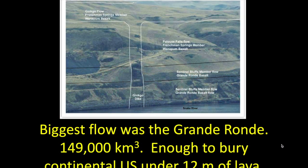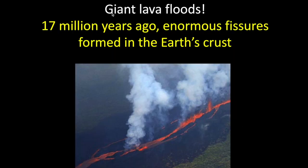It was a sea of lava, and it happened repeatedly. The biggest of the flows is called the Grand Ronde — 149,000 cubic kilometers, enough to bury the continental U.S. under 12 meters of lava. When the lava came up through cracks in the earth and turned solid, it froze in place. What you're seeing here is called the Ginkgo Dike — that's the area where one of these big cracks was in the earth that lava flowed out of. Most of it has eroded away, but you can still see layers from earlier flows.